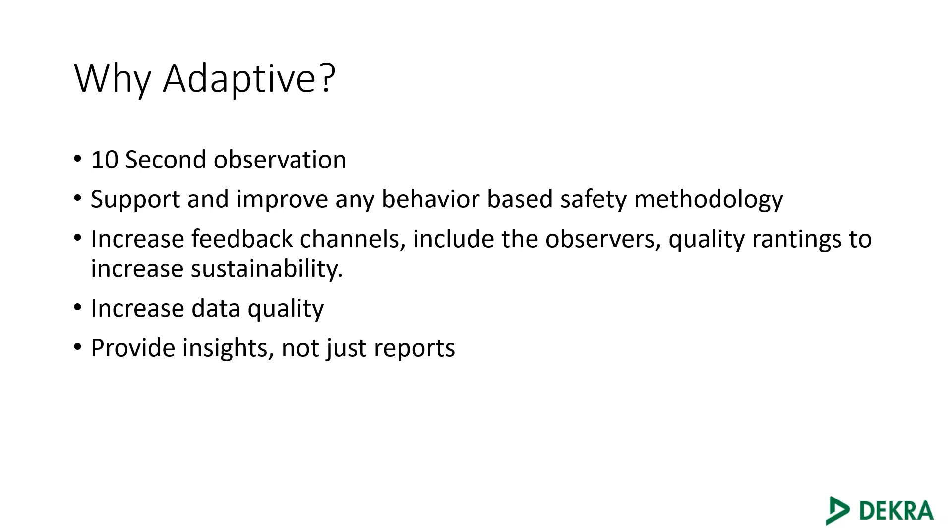The other thing we really focused on is to support and improve any behavior-based safety methodology. A lot of systems lean towards one or the other and you miss some opportunities. We really want to build a system that would adapt to what your needs are to deliver the results that you want. We did a lot of research into why systems shift into failure over time, why people lose engagement, why systems go stagnant. We found we needed to increase our feedback channels and really include the observer, because the quality of your entire system is dependent on the quality of the people doing the observations.